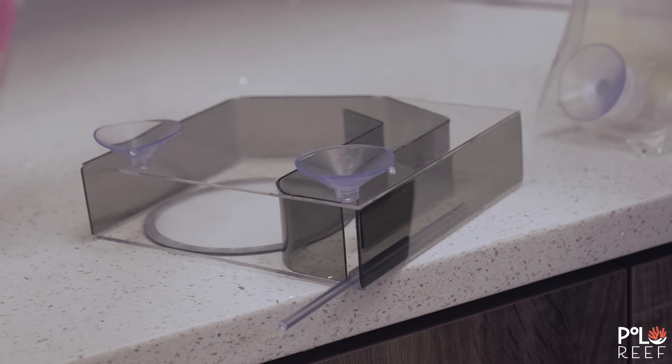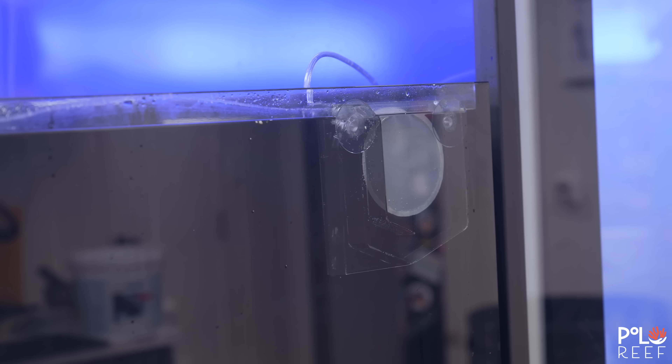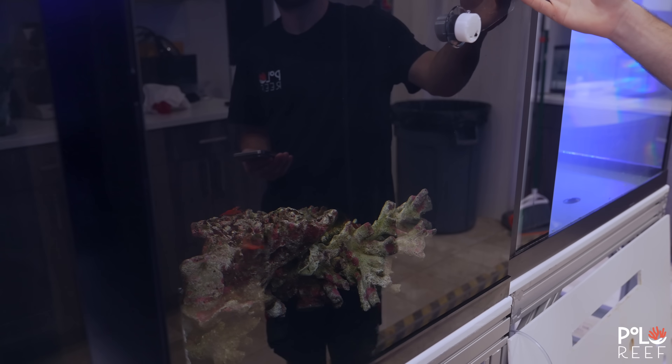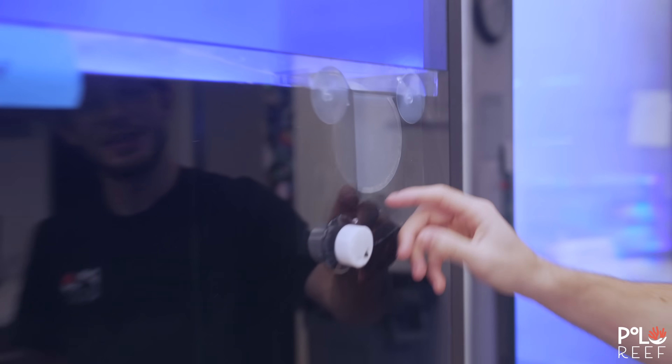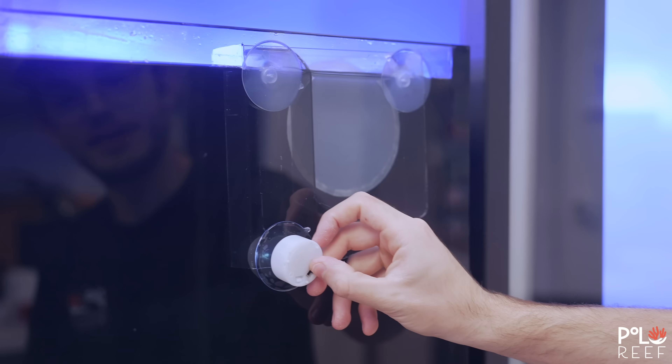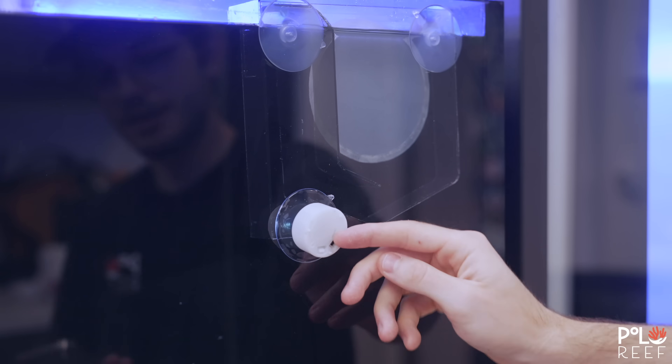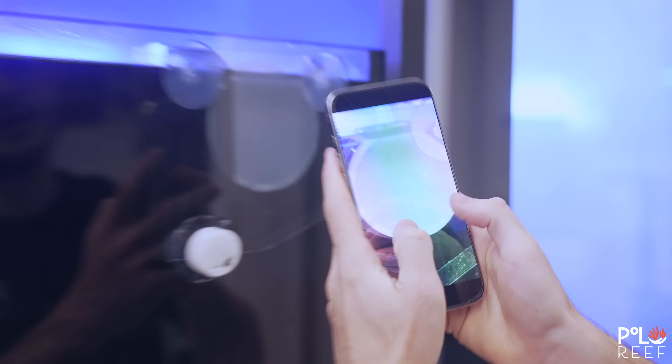This setup will include two larval traps in two different systems. Here's Max to walk us through how it works. This is the Vossum's Larval Trap. At night, we turn this little light on and it mimics the moon, and all the larvae get trapped in there. All these little white specks are the baby peppermint shrimp.